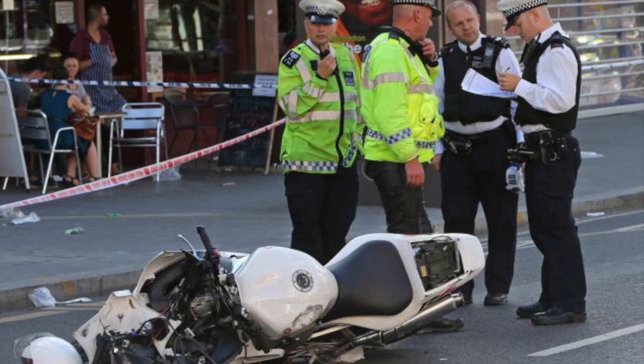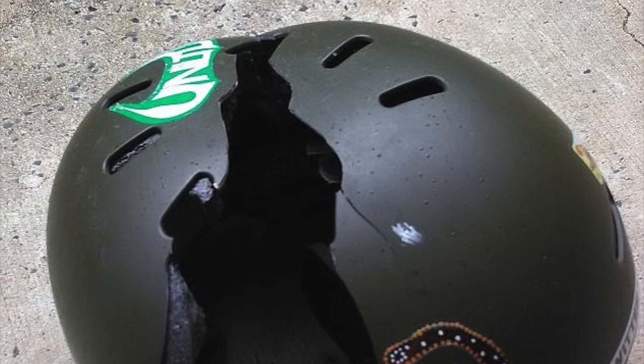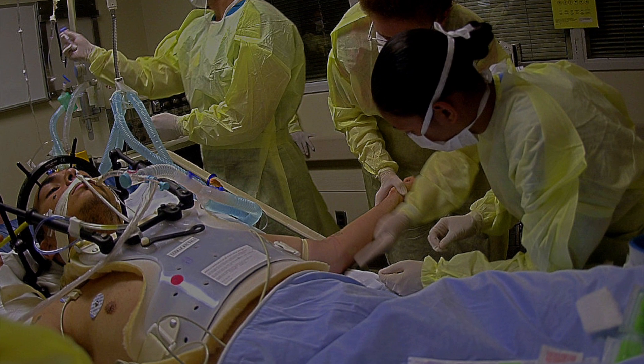These days most of the fatal deaths and severe injuries are happening to bike riders. Though they are geared with a safety helmet, they tend to ignore the other body parts that need to be equally safeguarded.